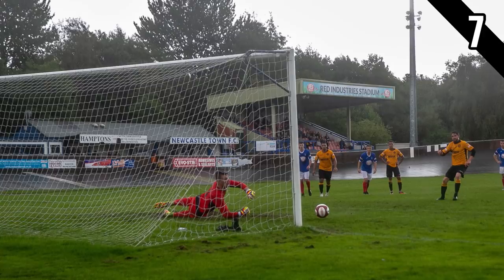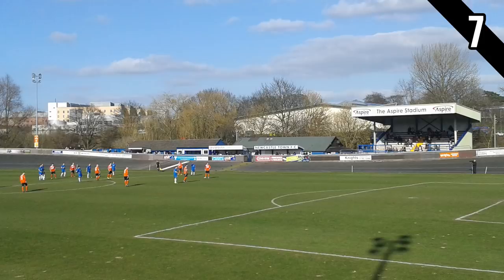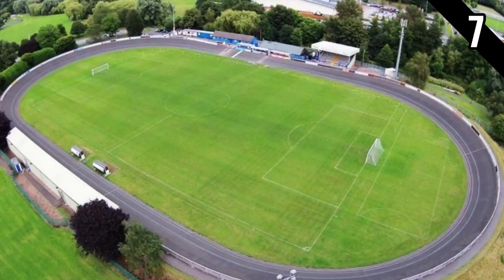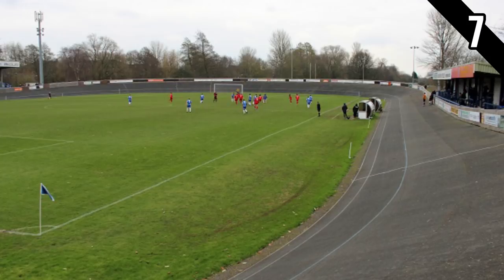Number 7 is a ground you will have seen in a previous video about the top 10 most unique non-league grounds: that is Newcastle Town's home, the Lyme Valley Stadium. In that video I mentioned that the eighth-tier side's ground has a cycle track around the edge of the pitch, forming a velodrome used by Lyme Racing Club as part of their cycling club. This does mean spectators are a little further from the pitch, but the cycle track is nowhere near as big as an athletics track, so you are still closer than you would be at an athletics ground.